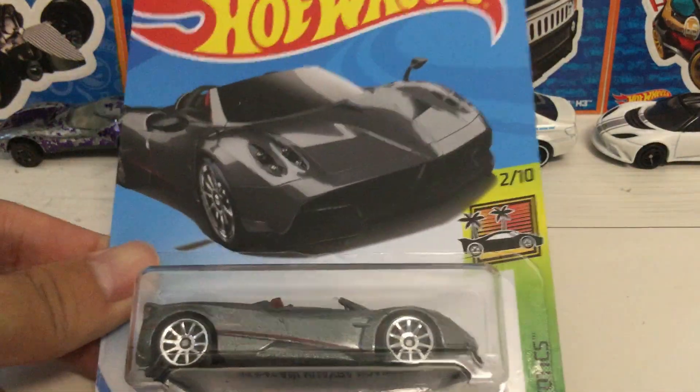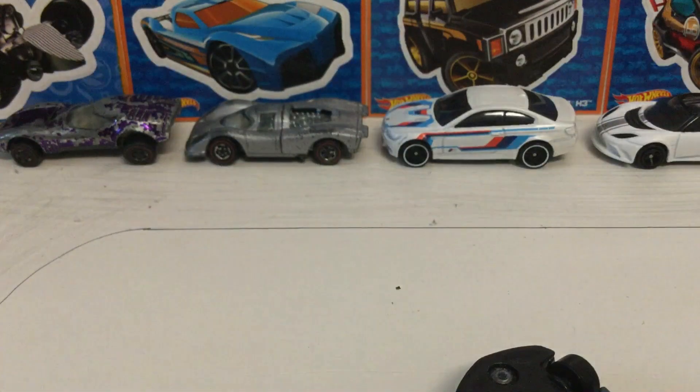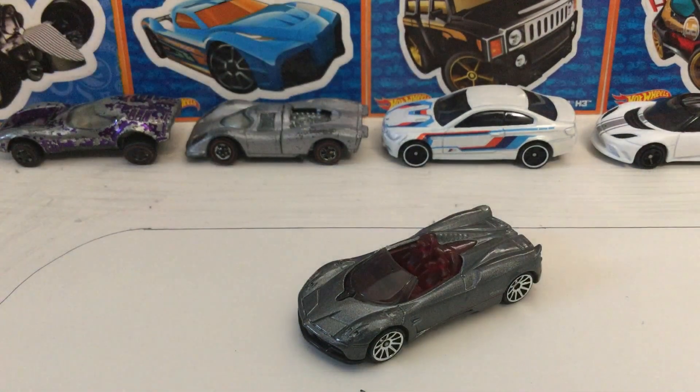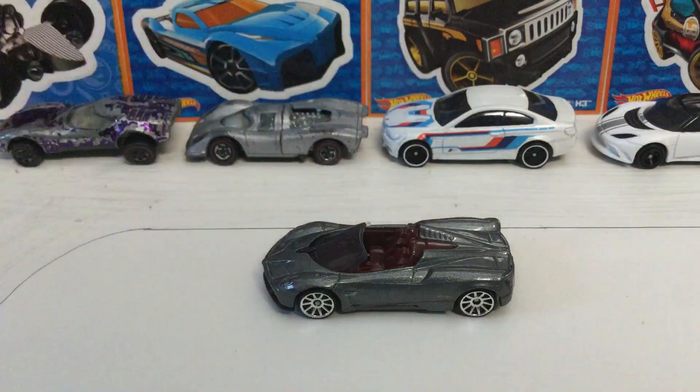So that's about it for this card. Now let's crack it open. Looks like I dropped it already, but anyways let's get on to the car.